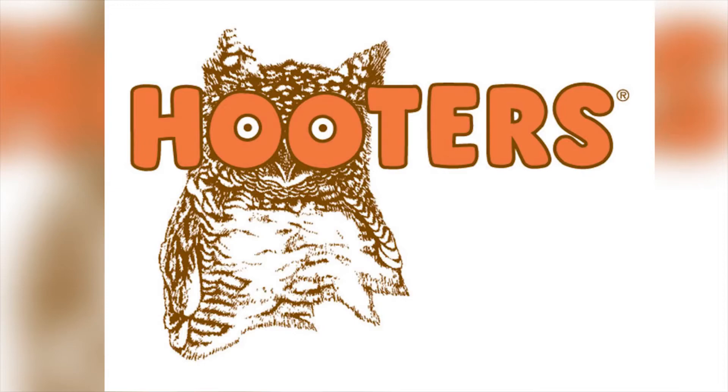While this logo is totally not offensive to children or the particularly innocent, for those aware of the Hooters franchise, it's clear what the I's on those O's really indicate. Here's a hint: it's not a reference to the delicious food that the waitresses serve.